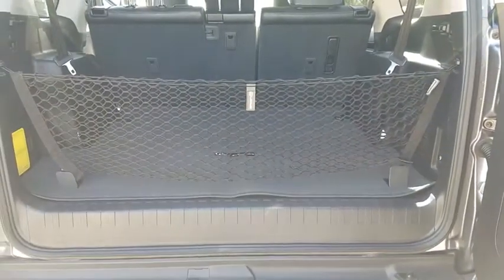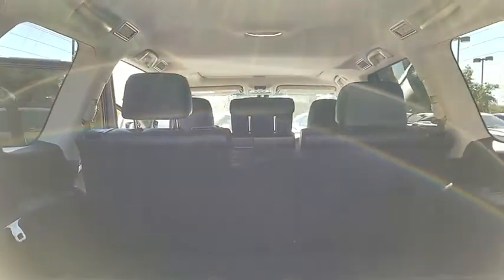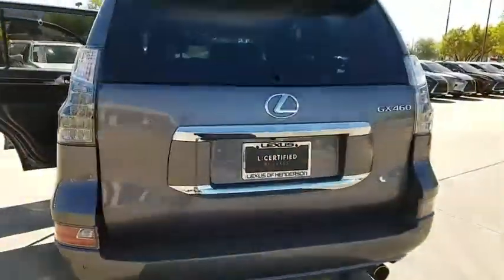This vehicle has less than 40,000 miles. Here are some of this vehicle's great options: heated seats, backup camera, stability control, HomeLink garage door opener, side airbag, and security package.